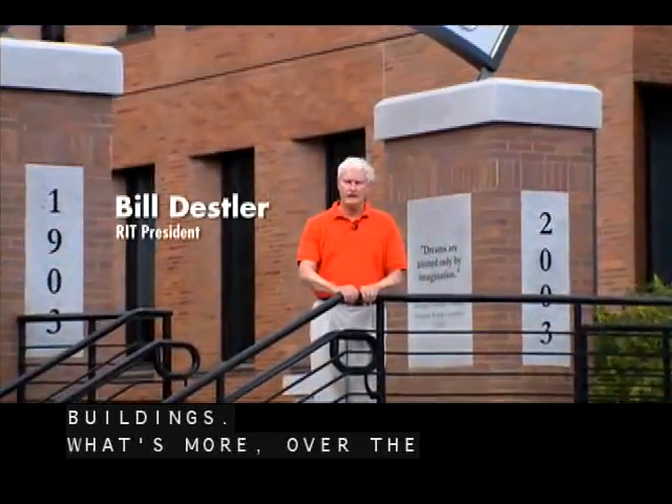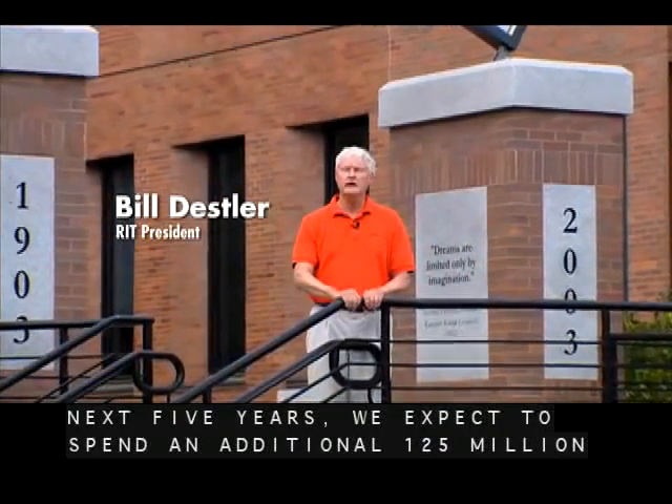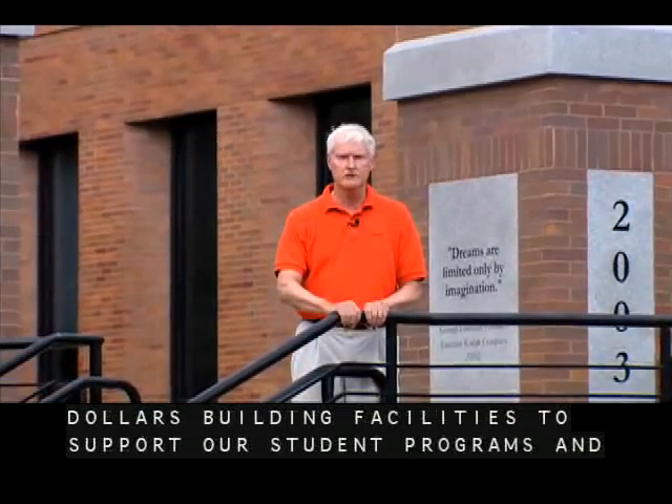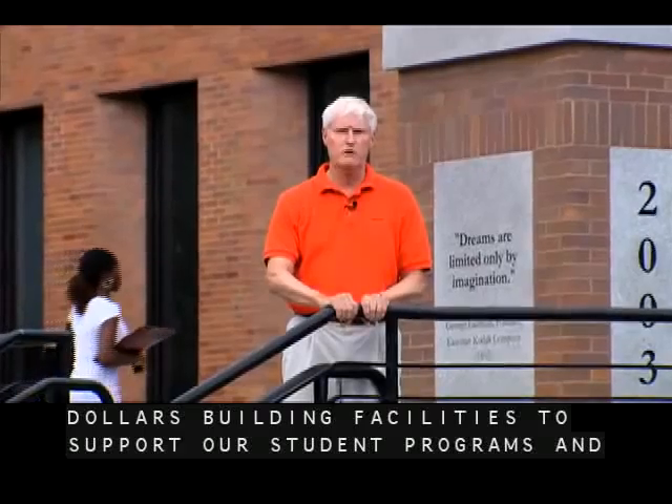What's more, over the next five years we expect to spend an additional 125 million dollars building facilities to support our student programs and our other activities.